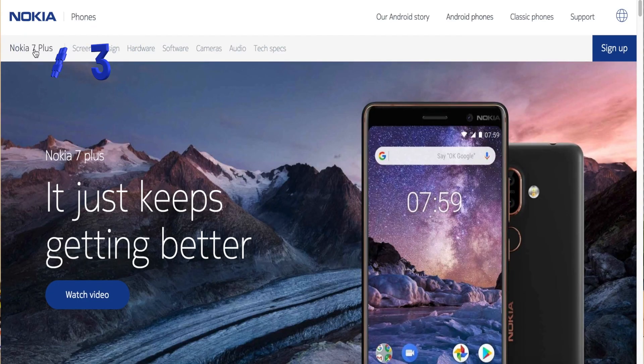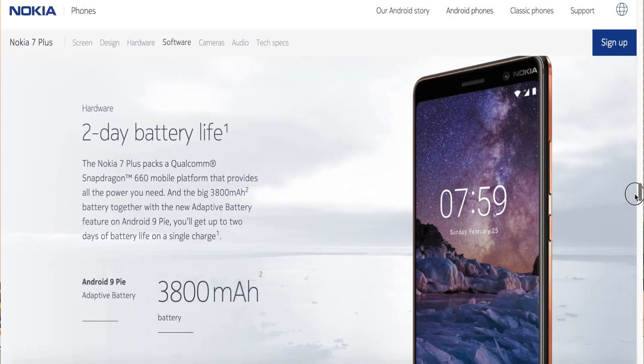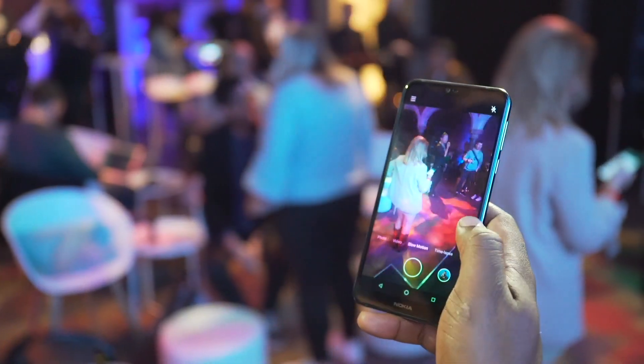The third worst feature about this phone is that last year's Nokia 7 Plus had better specs and a bigger battery at a cheaper price range, which makes you think whether this phone is worth the upgrade, and it brings into question whether you even need to get the 7.1 if you already have the 7.1.